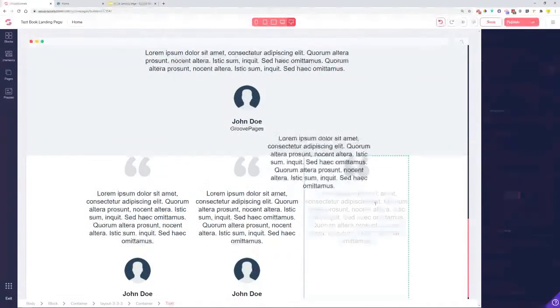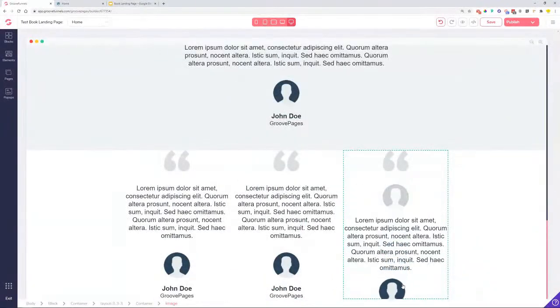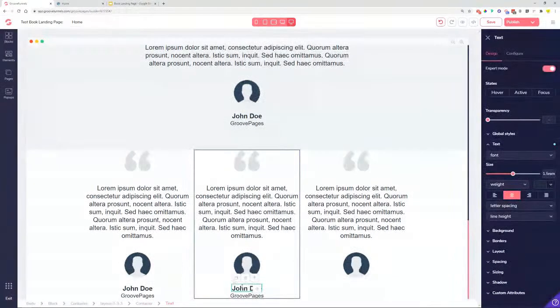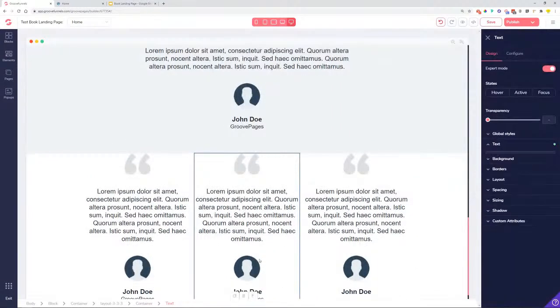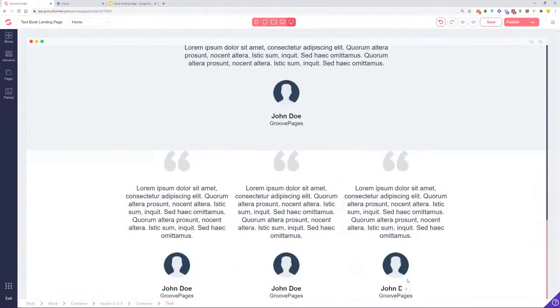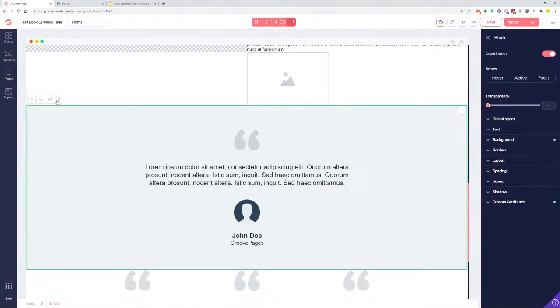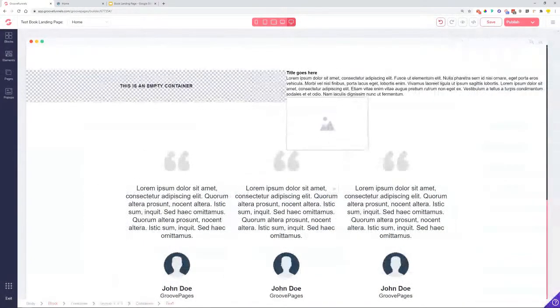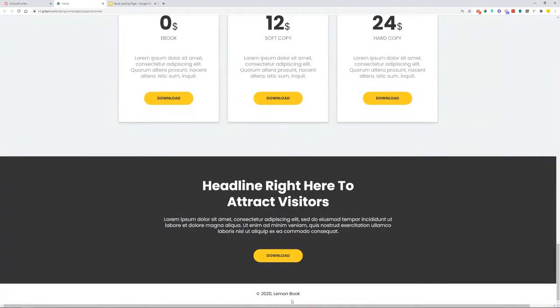This is basically just duplicating and dragging — you don't need to be a super designer to do it. Once I have all three columns filled with the testimonial structure, I can delete the original placeholder block. Then I'll quickly save before any issues arise and move on to the next couple of blocks.